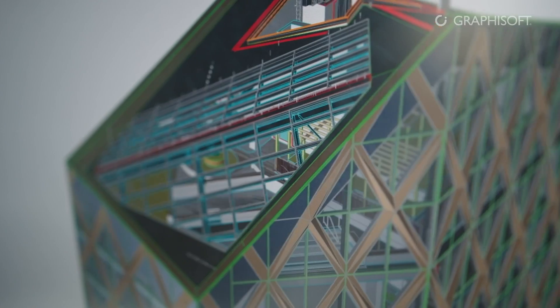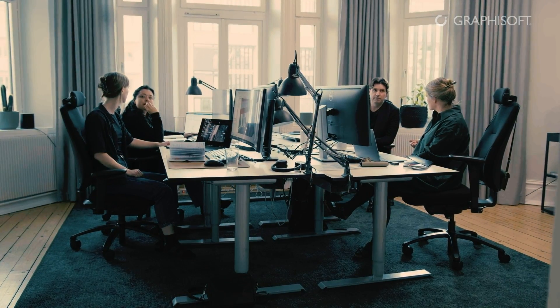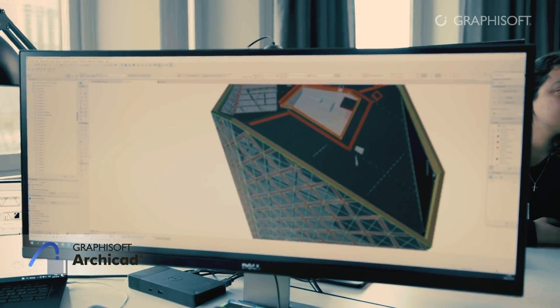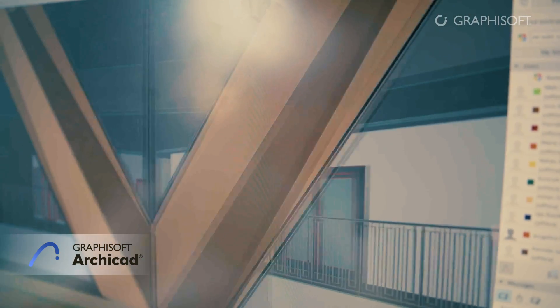The workflow with Archicad is seamless. Nowadays we don't think anymore about where we are producing our work because the workflow is totally seamless between our locations in Sweden.